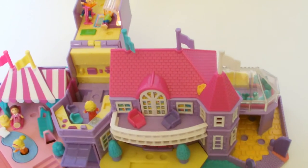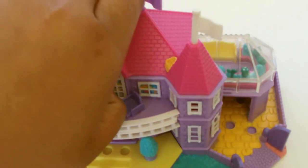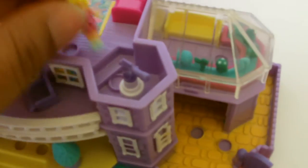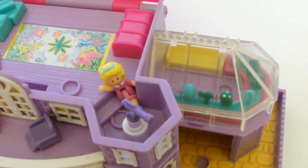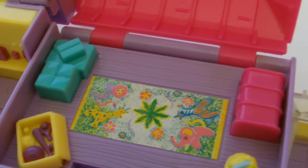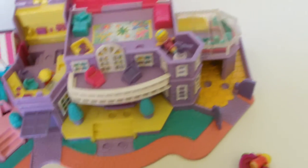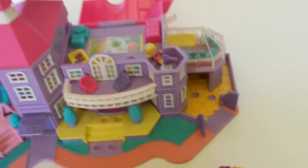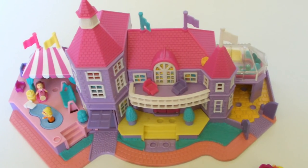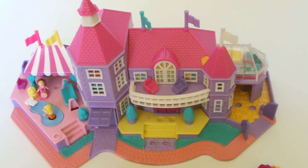For added space, this mansion also has a large secret attic. There's a telescope so Polly can see the stars, some storage boxes, and a dressing up trunk. Polly Pocket light-up magical mansion is so elegant and it really glows at night when there's a party in the ballroom.